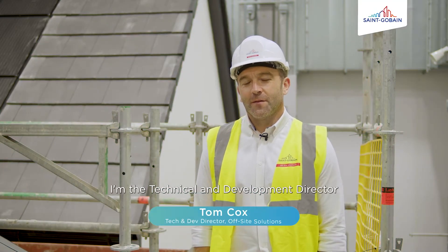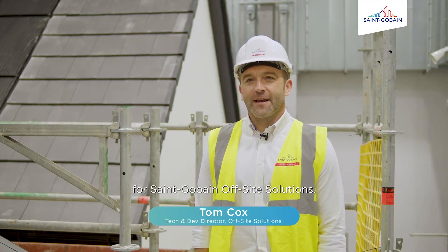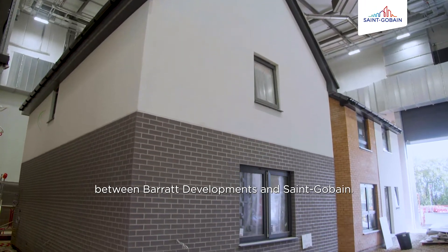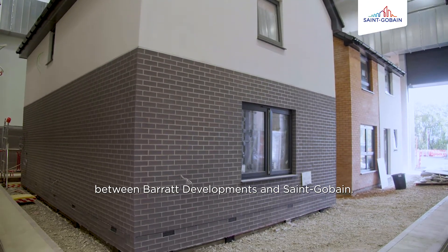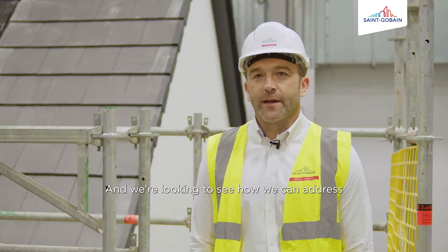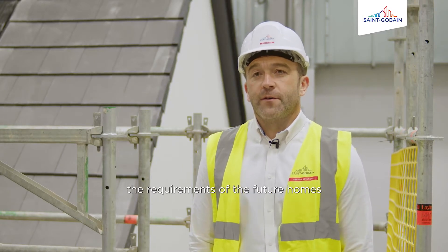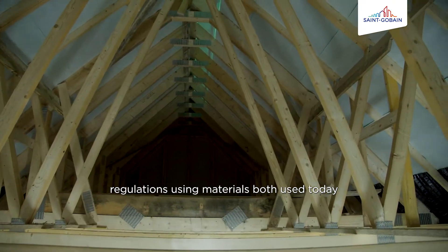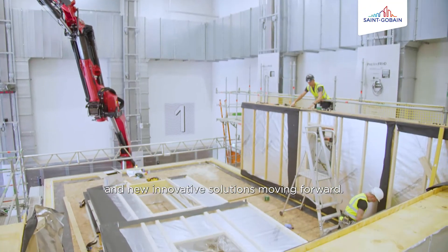Hello, my name is Tom Cox. I'm a Technical and Development Director for Sengaban Offsite Solutions. The eHome2 project is a partnership between Barrett Developments and Sengaban, and we're looking to see how we can address the requirements of the future homes regulations using materials both used today and new innovative solutions moving forward.